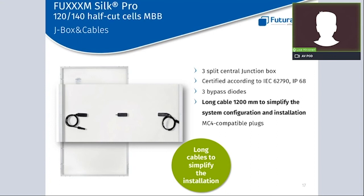As already mentioned, the Silk Pro has a three-part junction box, and these junction boxes are placed in the center of the panel, as you can see in this photo. Please note that we have decided to keep the cable lines long in order to simplify the installation of the panel in any kind of configuration.